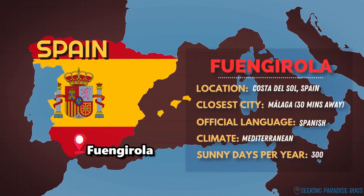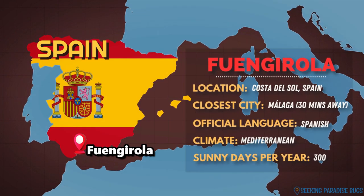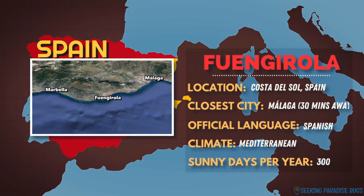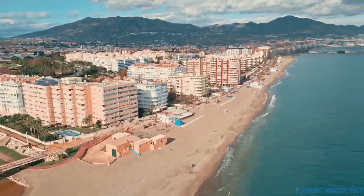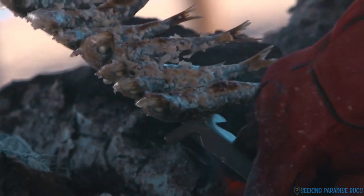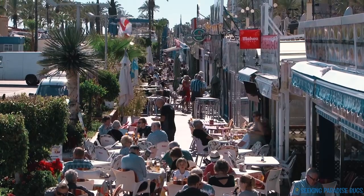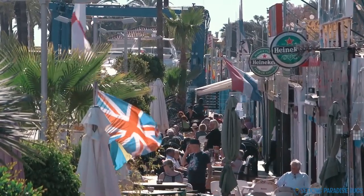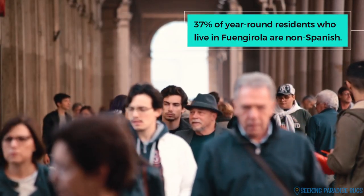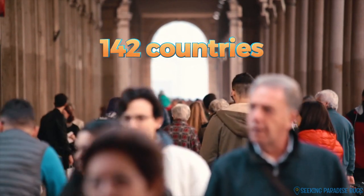Fuengirola is a large town located in the center of the Costa del Sol, the province of Malaga and the beautiful country of Spain. It's situated between the popular areas of Marbella and Malaga. It's a major tourist resort zone with more than eight kilometers of stunning beaches, rich history, vibrant culture, and home to a large English-speaking community. Fuengirola is especially popular with British and Irish expats, while Nordic and German inhabitants are also on the rise. It is considered the most international town in the province of Malaga, currently home to people from 142 countries.